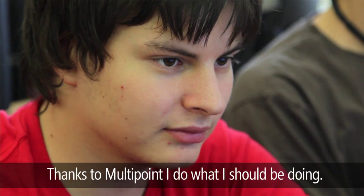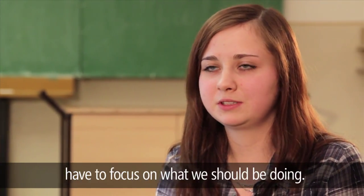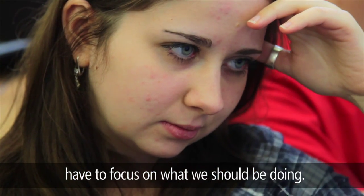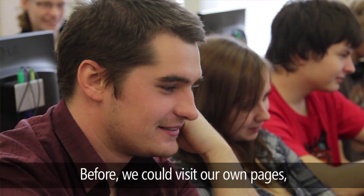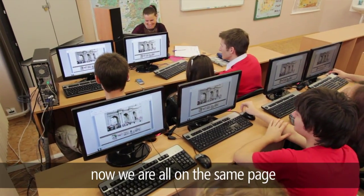I do more than what I have to do. The teachers can control us, and we have to be more focused. Before, we could go to whatever websites we wanted, but now we have to go to the designated ones.